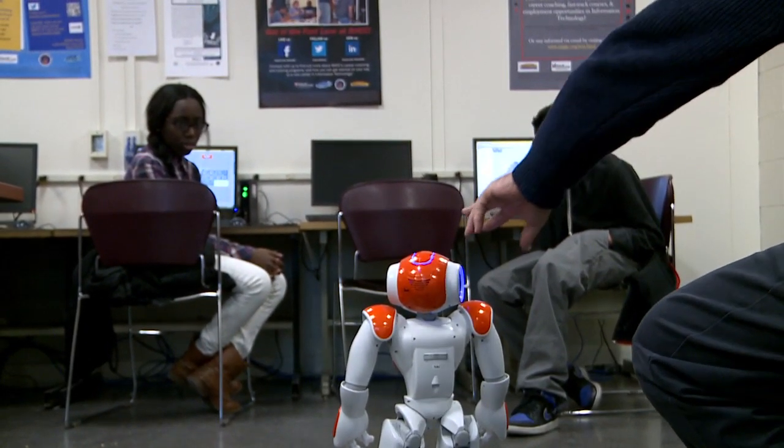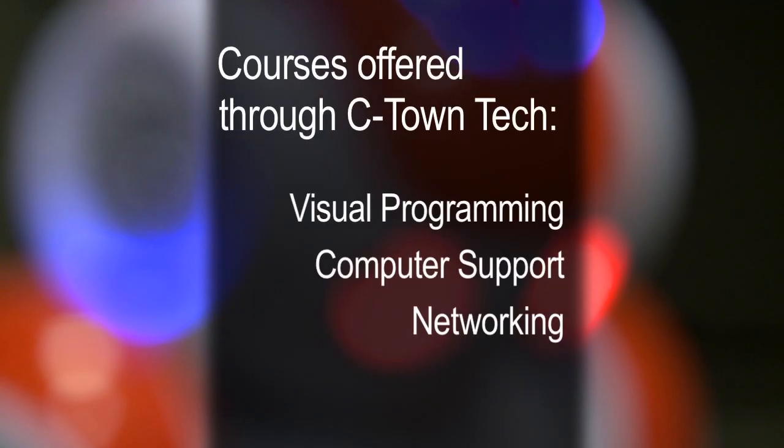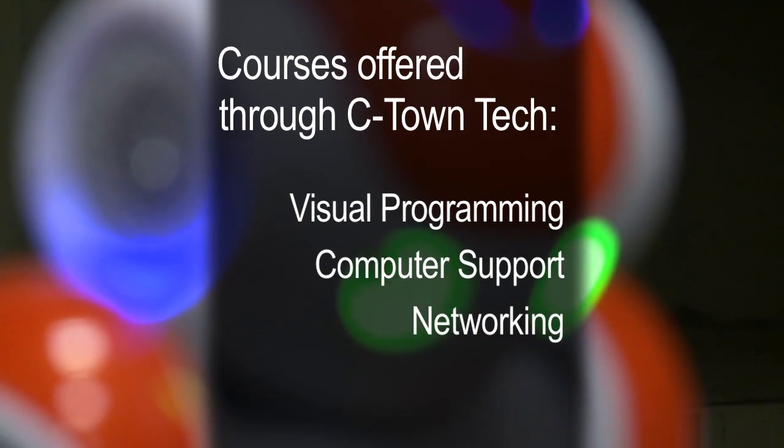It's important to get students into information technology because as a field it's very broad — computer operations, computer programming, networking, web design, computer forensics — and the truth is there are more jobs out there in information technology than are currently being filled. The purpose of this program is to enable Charlestown High students to come to Bunker Hill, learn the necessary IT skills, and fill those jobs in the future.